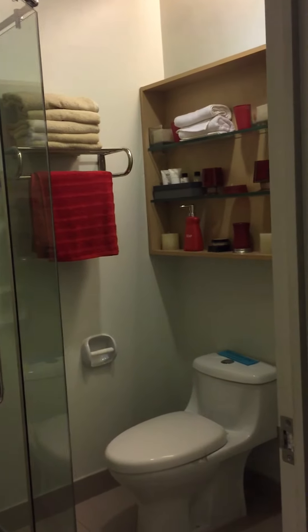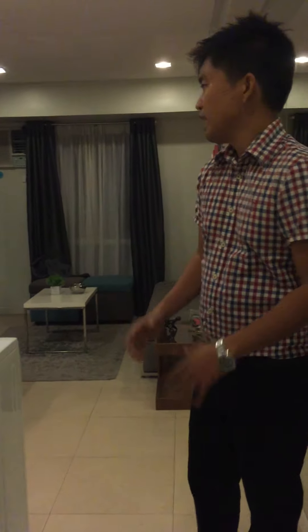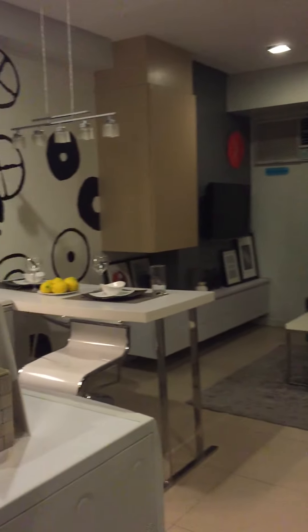By the time you enter the door, there's already a toilet and bath on your left. This is a studio unit, so it is more or less 22 to 23 square meters. We have the kitchen on the left side after you enter the unit, and of course we have the living room here, which you can also turn into a sleeping area at night.